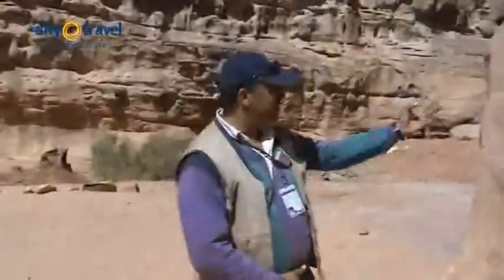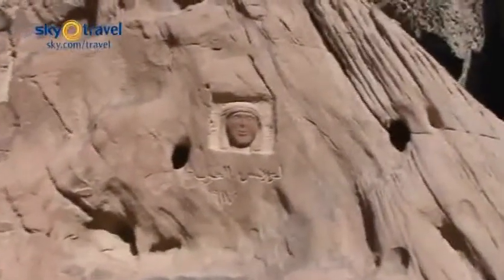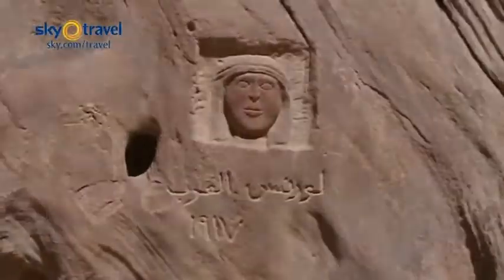Right here we can see Lawrence of Arabia — that's 1917, after one year from the Great Arab Revolt which started from Aqaba, even from Wadi Rum in 1916. And then there is one of the Bedouins who carved this picture for Lawrence of Arabia in 1917.